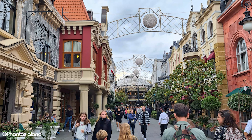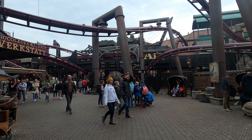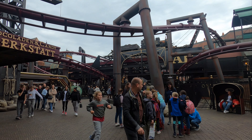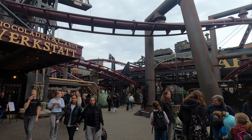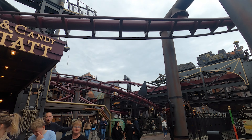Phantasialand in Brühl, Germany is one of Europe's best theme parks. Some developments in recent years have seen new lands like Klugheim and Ruckburg open, which has put Phantasialand firmly on the map for those who love immersive lands to get lost in, as well as anyone who loves thrilling coasters.